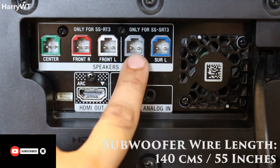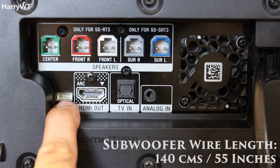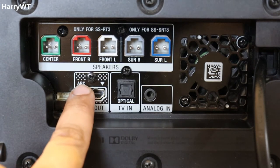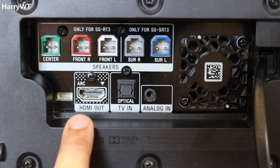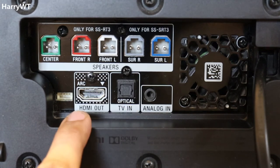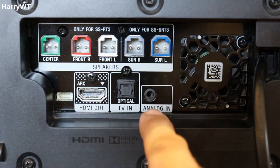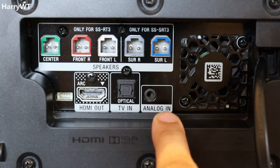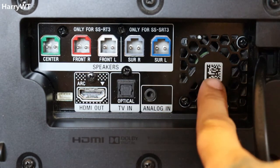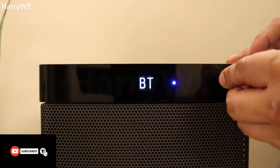All speaker wires can be easily connected to the color-coded speaker jacks on the rear panel of the subwoofer. Apart from those, we get a service port for Sony technicians, an HDMI out ARC port to connect to your TV via the provided HDMI cable if your TV also has an HDMI ARC port, a TV optical in port for TVs without HDMI ARC, an analog in port to connect via standard aux cable to your TV or even your phone, and a small silent fan for continuous cooling of the subwoofer.